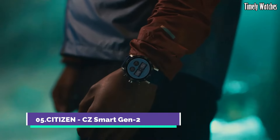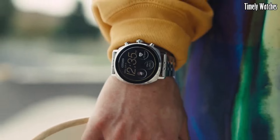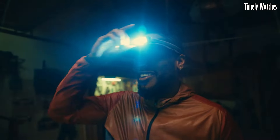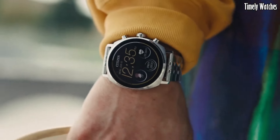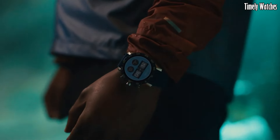Number 5. Citizen CZ Smart Gen 2 is a cutting-edge smartwatch that seamlessly blends timeless style with advanced technology. This second-generation timepiece from Citizen combines the brand's rich watchmaking heritage with modern connectivity features, catering to those who seek both sophistication and smart functionality.